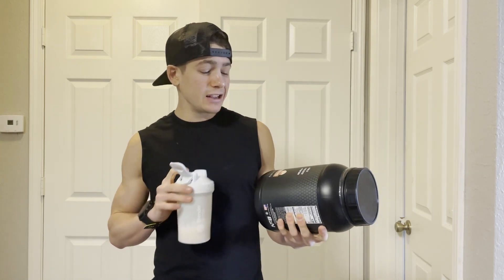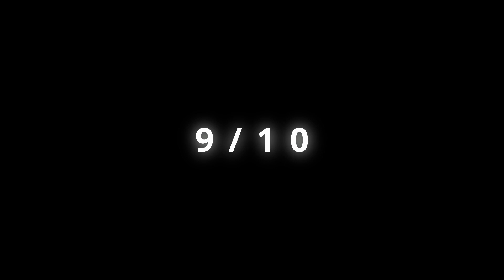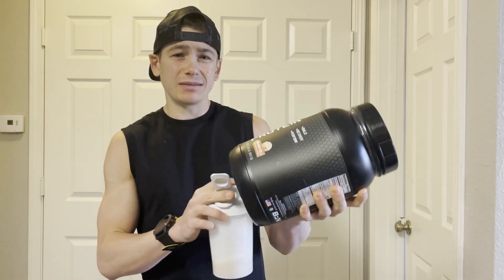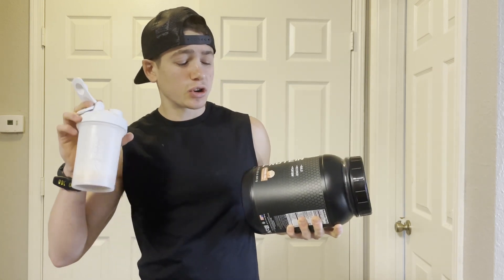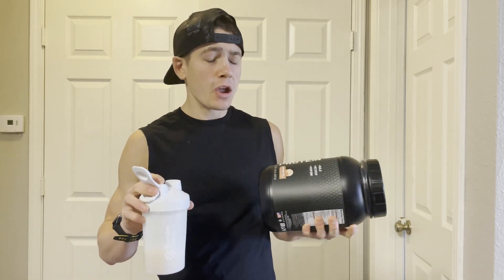So for ratings, I'm going to give this a nine out of ten. Even though this is delicious, I'm getting more of a cinnamon toast crunch flavor, not necessarily a cinnamon roll flavor. But hope you guys enjoyed this review of the BPN cinnamon roll protein powder.